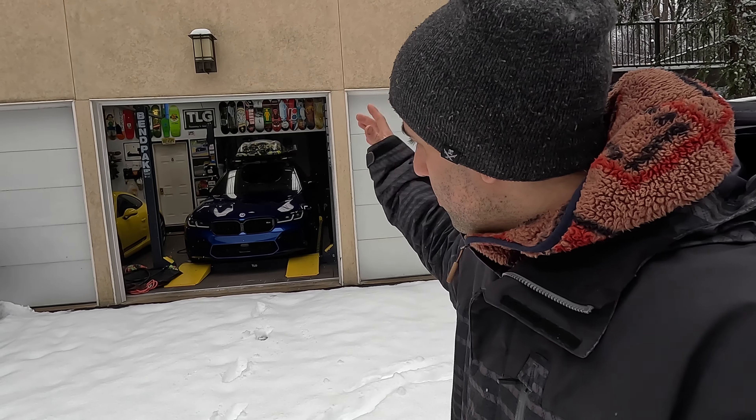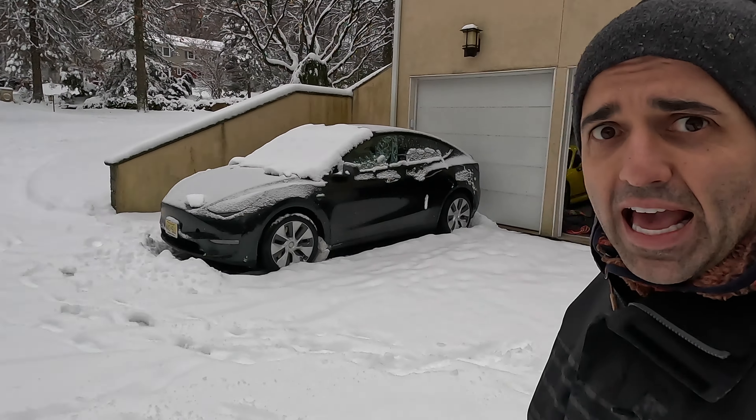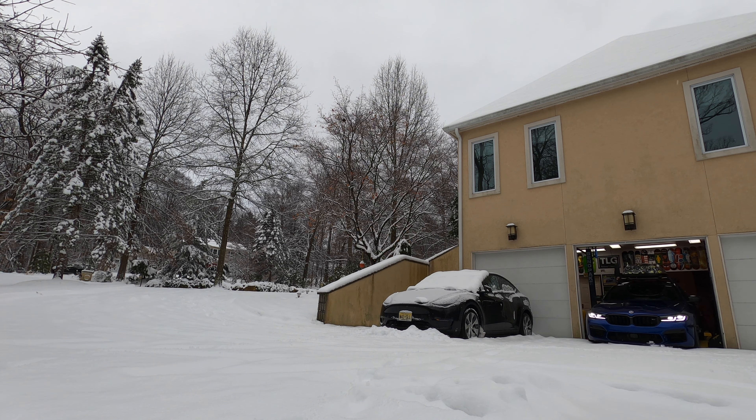All-season tires work well in warm climates but also in cold climates — not as good as winter snow tires, I know that, but with the level of driving I do, all-season tires are fine. So without further ado, let's get the car out and do a couple of runs up this hill.